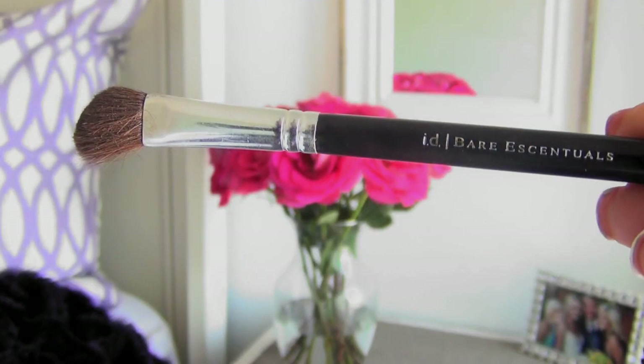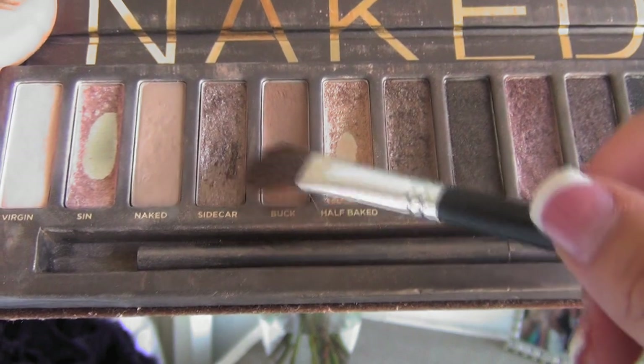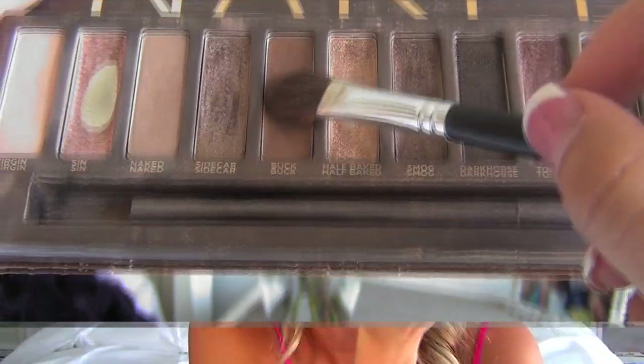Next I switch to a different brush also called the Eye Defining — it's a little bit more angled. I dip it into the color Buck and go along the outer edge of my eyelid. I stop halfway across my eyelid because I don't like the inside of my eyelid to be dark. I think this makes my eyes pop more and keeps them looking awake.